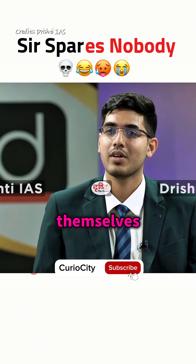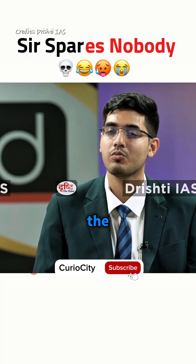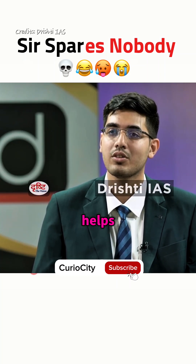Automatic watches wind themselves by the motion of the hand. The mainspring inside is wound automatically with the help of the movement of the hand, and then it releases power in incremental amounts, which helps it to keep its accuracy.